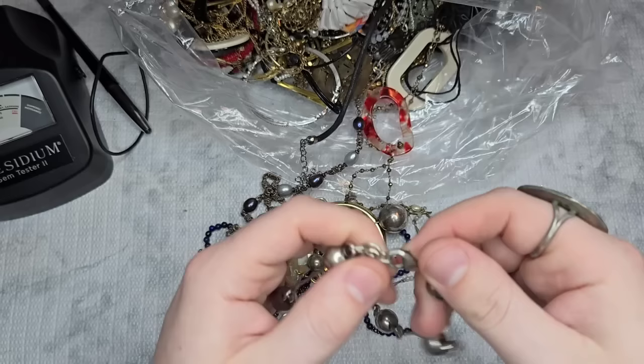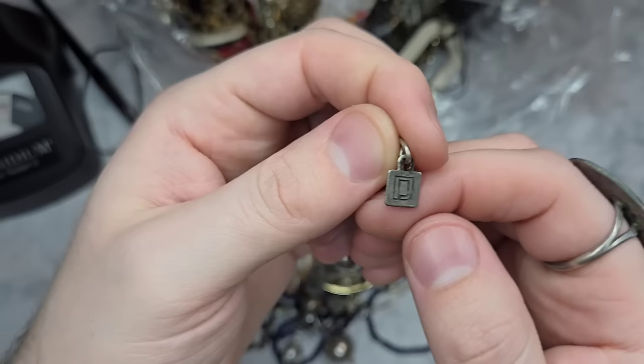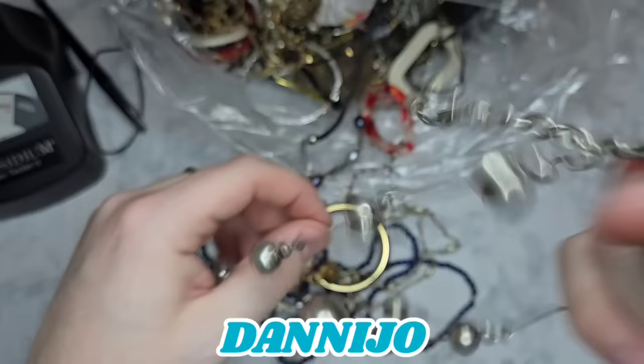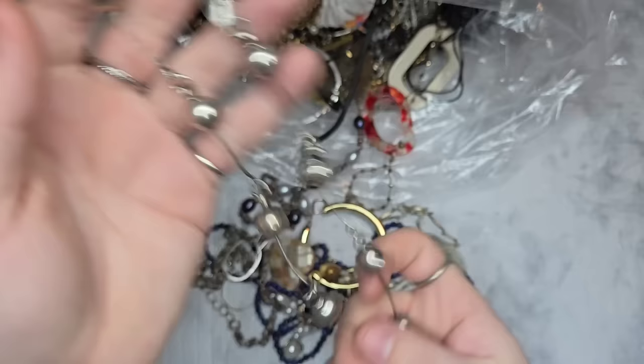I don't think this is silver. It has a maker's mark — I've had this mark before. I believe the brand is D'Angelo or something similar. It might be missing a bead, but we will test it for sterling just to make sure. I'll have a price and the name on the screen.